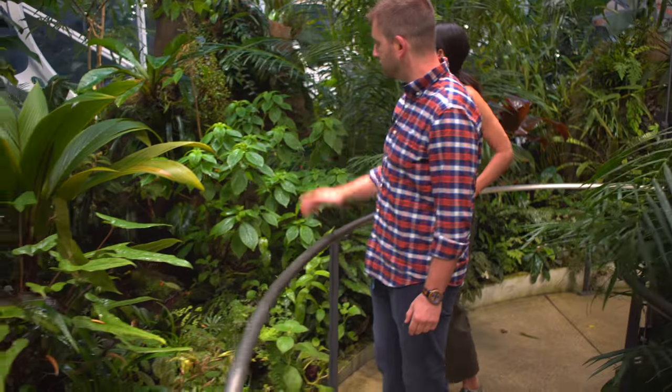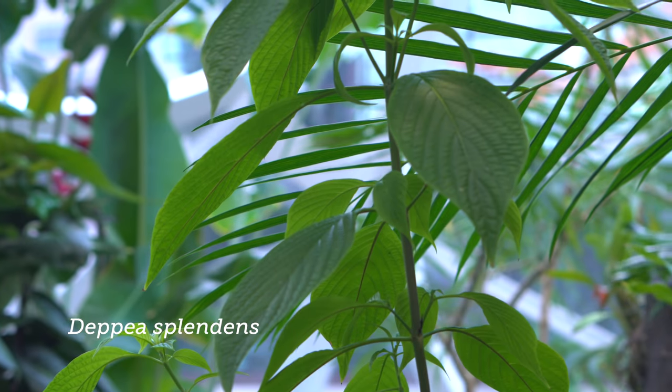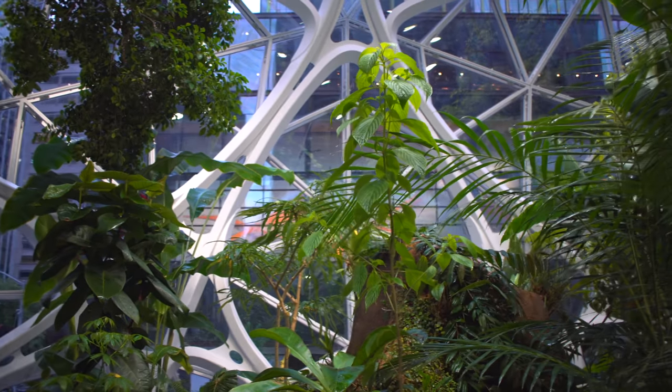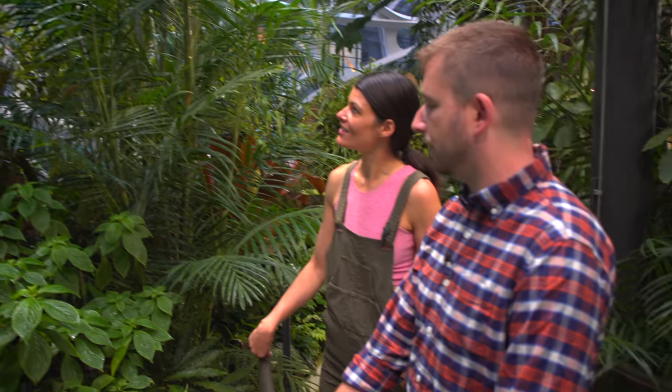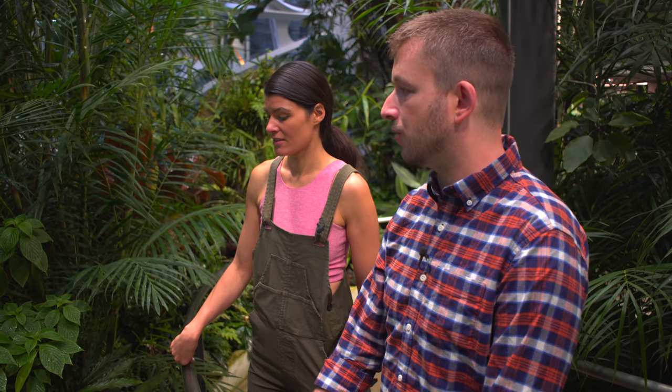We've got our Depia here, which is a great plant that's got a good story behind it. It's extinct in the wild now. It was discovered in Mexico in the late 90s. They call it the Golden Fuchsia - it's related to coffee. When it flowers, it gets these pendulous bright yellow flowers. It's been widely grown in cultivation now, so it's one of those stories where you can actually do some conservation through cultivation. It's been mostly propagated by cuttings, though I think there has been some success in producing seed now.